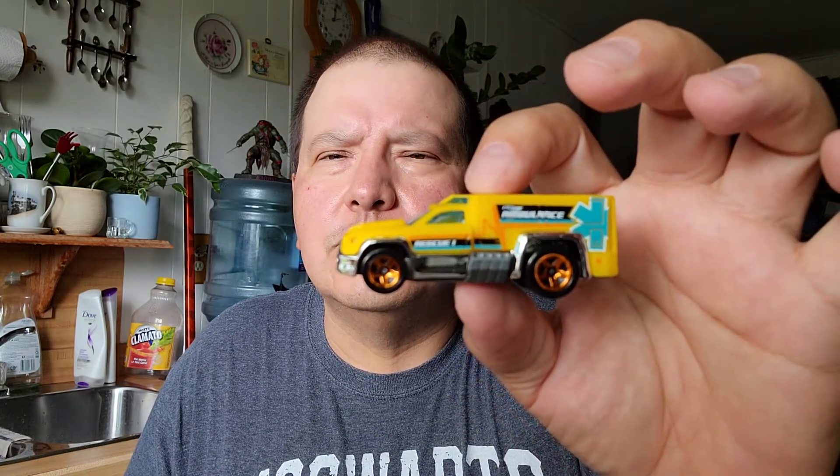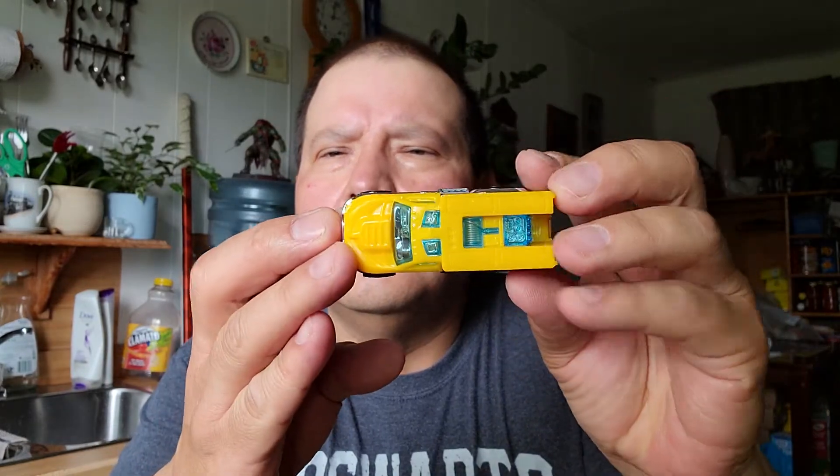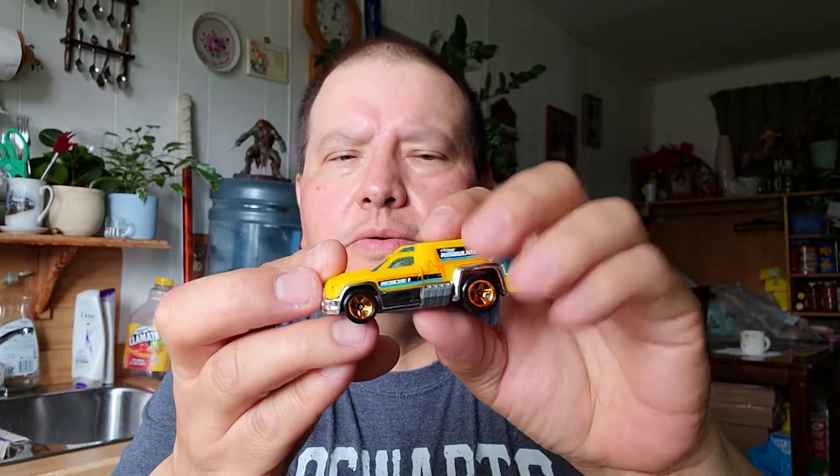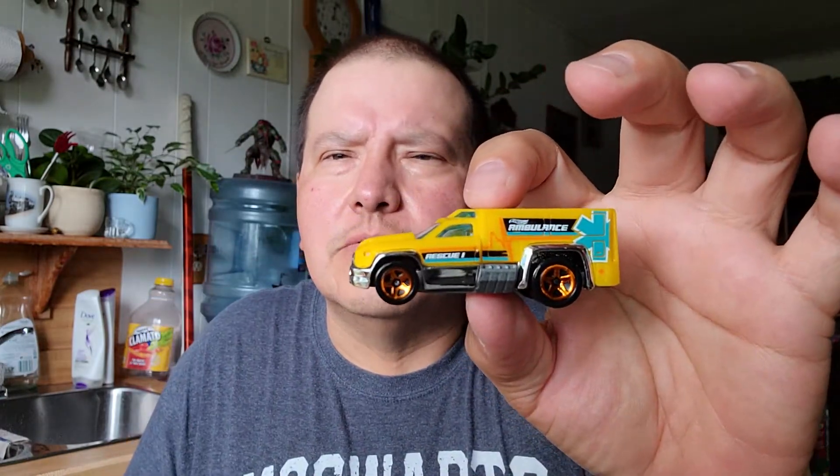And the next one in this pack is Ambulin's Rescue 1. Yeah, Ambulin's Rescue 1. Oh yeah, that's neat — that's a neat Hot Wheels. I like the yellow and the orange on the tires.